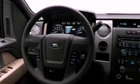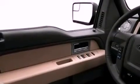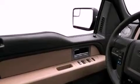Its top features include cruise control, front and rear reading lights, external temperature display, a double wishbone independent front suspension, and automatic locking wheel hubs.